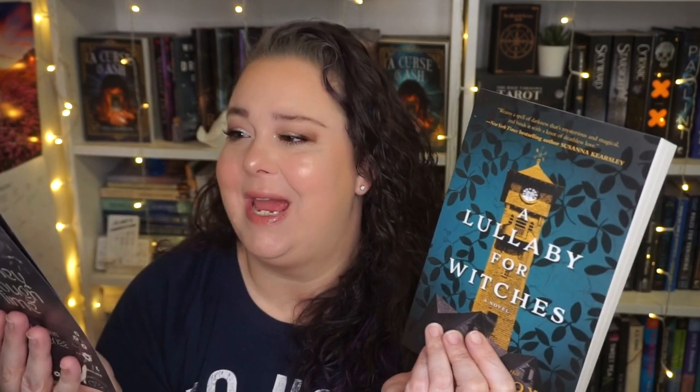Next month we have Spellbound — very excited about that for the adult box. The book of the month is a fantasy about witches and it's a contemporary romance. Included in the next Tea Party collectible item is something they've never done before — a novelty item. Also includes some gorgeous, unique self-care items. Everything is exclusive to the box. I love that.